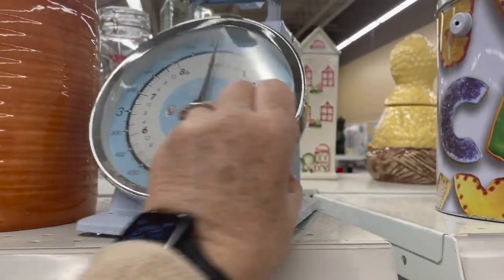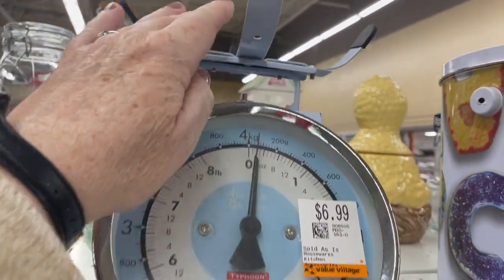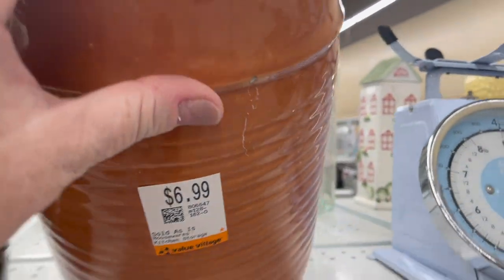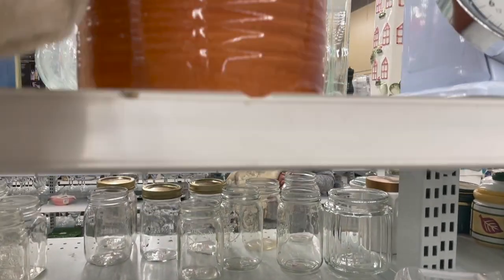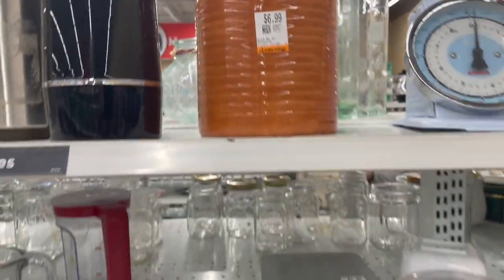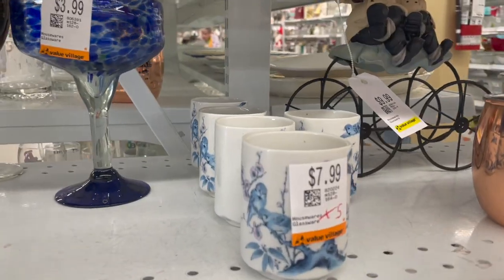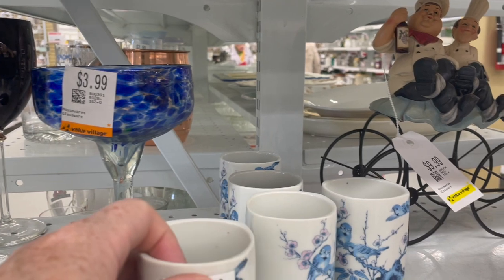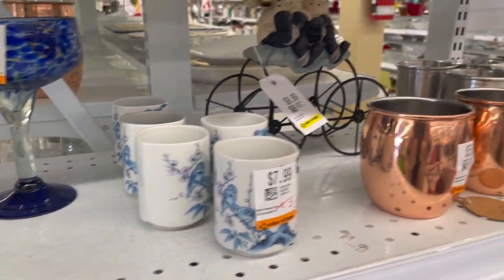I nearly picked up this little blue weighing scale — I love the colour of it. It wasn't particularly vintage but it was missing the actual cup for the weighing, and I think if the cup had been there it probably would have cost a lot more. I also left this jar — I really like it, but I have some of these that are ready to be repainted. I'm trying to be good and leave things behind that I don't absolutely need or can sell on.